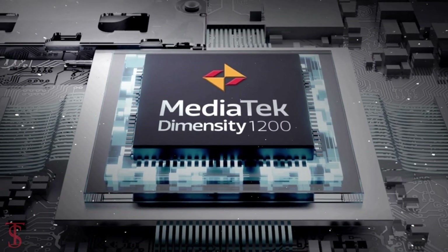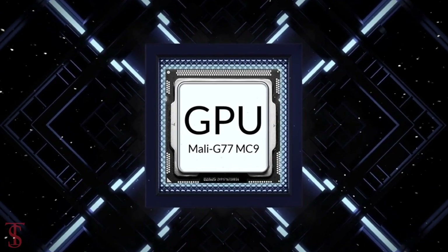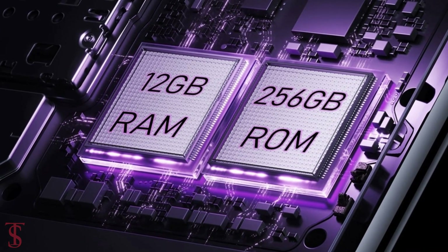Under the hood, the phone is powered by the MediaTek Dimensity 1200 chipset paired with a Mali-G77 MC9 GPU. As per storage, the smartphone packs 12GB of RAM and 256GB of internal storage.